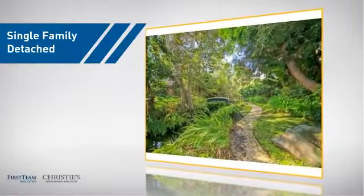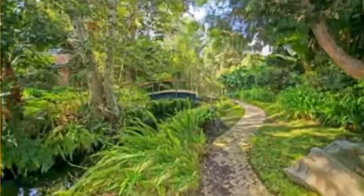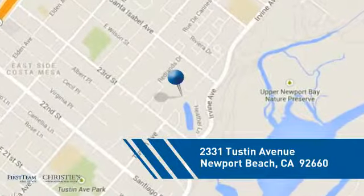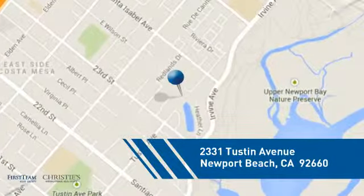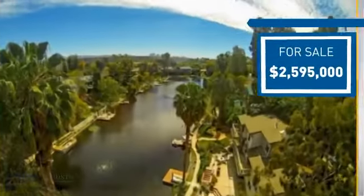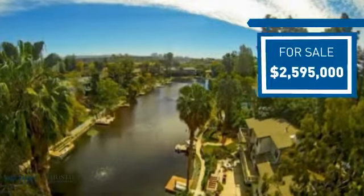This detached home is a great choice for families who want the privacy of their very own lot, and it's located in this area. Currently listed at just under $2.6 million dollars, it offers an excellent value for the area.